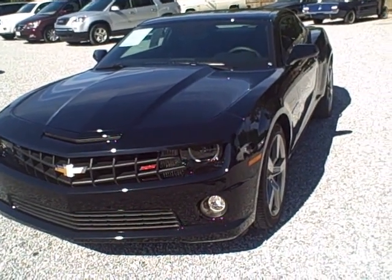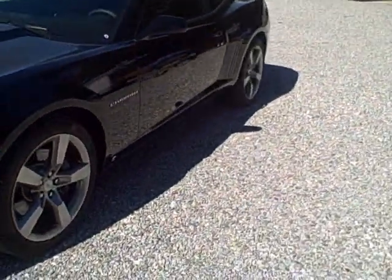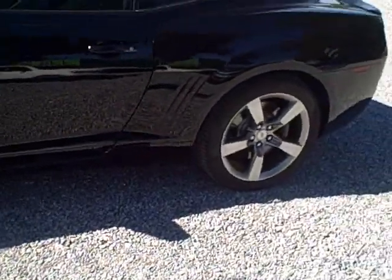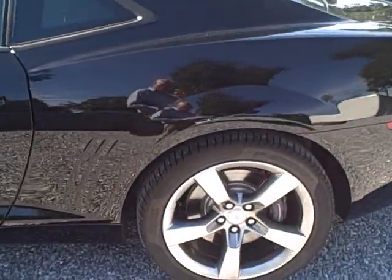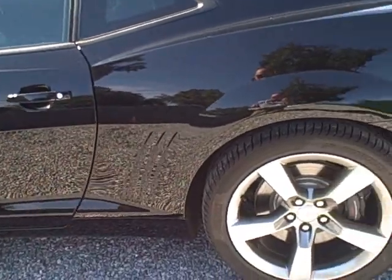SS Camaro, 6.2 liter V8. Of course it's got rear wheel drive, limited slip, four wheel anti-lock brakes. Got head airbags, curtain first and second row, passenger airbag, and an 8-way power adjustable driver's seat.